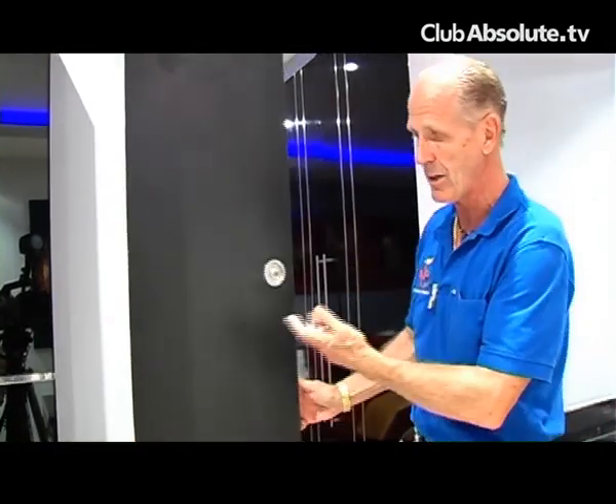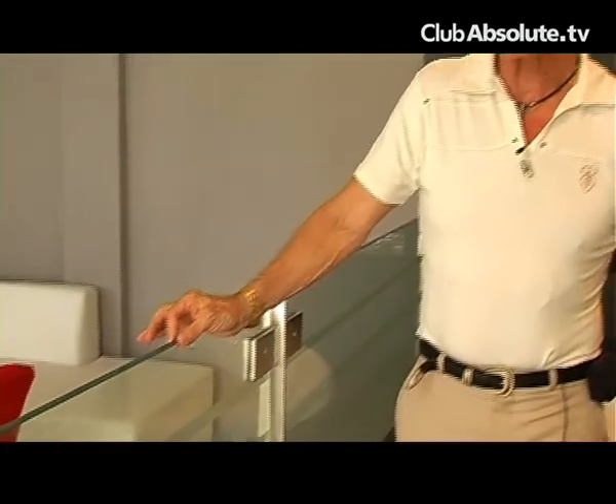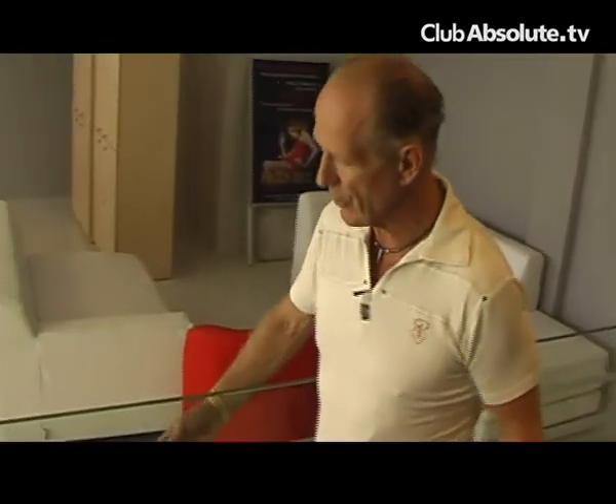Similarly, the sliding pocket doors for the bathroom feature inset etched glass. This is two layers of eight-millimeter safety laminated glass, etched on the outside.